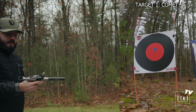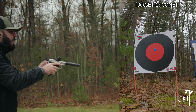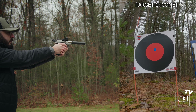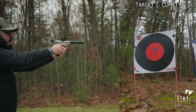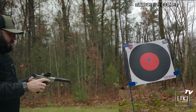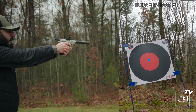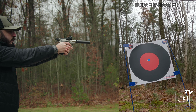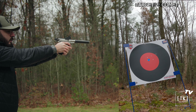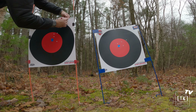Now that we've done the two five-round groups with the Spitfire barrel, let's do it with the Comet — the shortest of the two barrels. Second target, same deal, five-round group, separate target. Not my best shooting, but this will do.